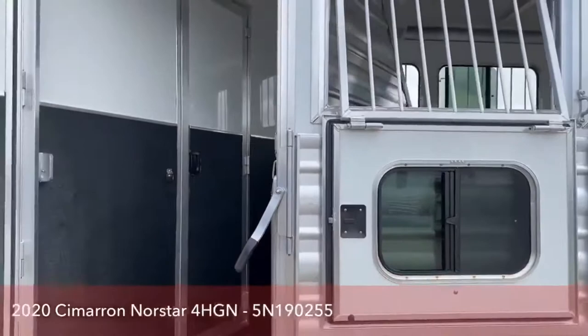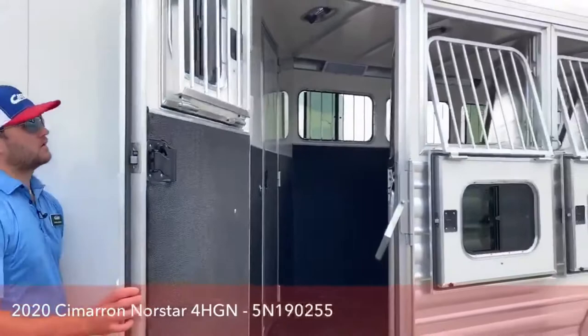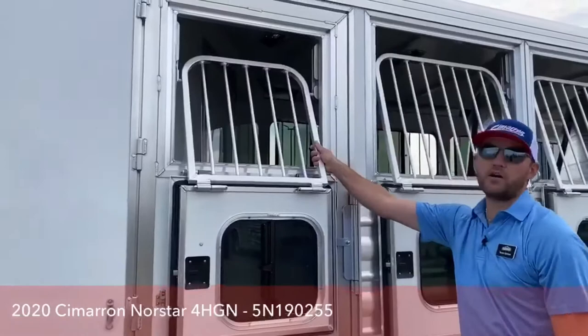Here's your escape door in the front. It does have a chest bar right there to keep your horses from coming out if you get in an accident or if they're pushing up against this door. Also on this escape door there's a drop-down window, which is really nice. Same thing on this window — you can drop the cage, put a feed bag in there, and feed your horses through the escape door as well.